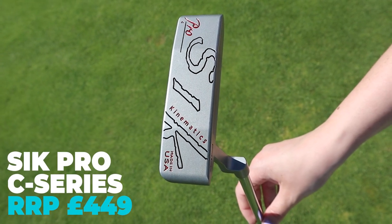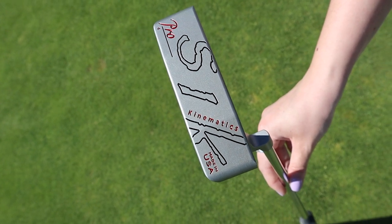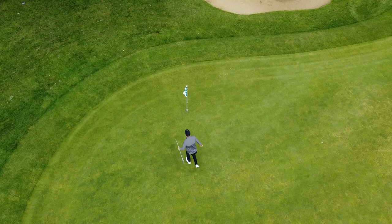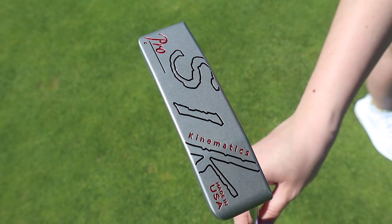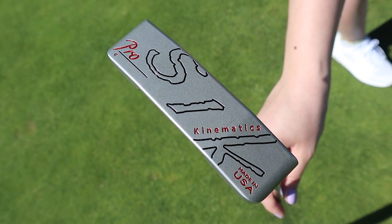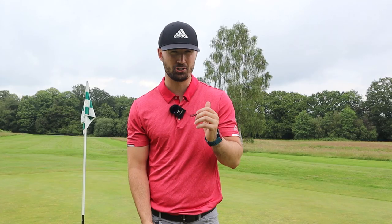At number four we have the Sik Pro C Series putter in arm lock — again a surprising one, but one I think can genuinely improve your game. I've tried this a lot, reviewed it myself, and I actually have it in the bag right now because I'm very fond of arm lock putting. The club head itself isn't anything visually special, but there's a lot of technology that makes it perform very well. It has Sik face technology and it feels very strong off the club face — not too soft, not too hard, right in the middle.